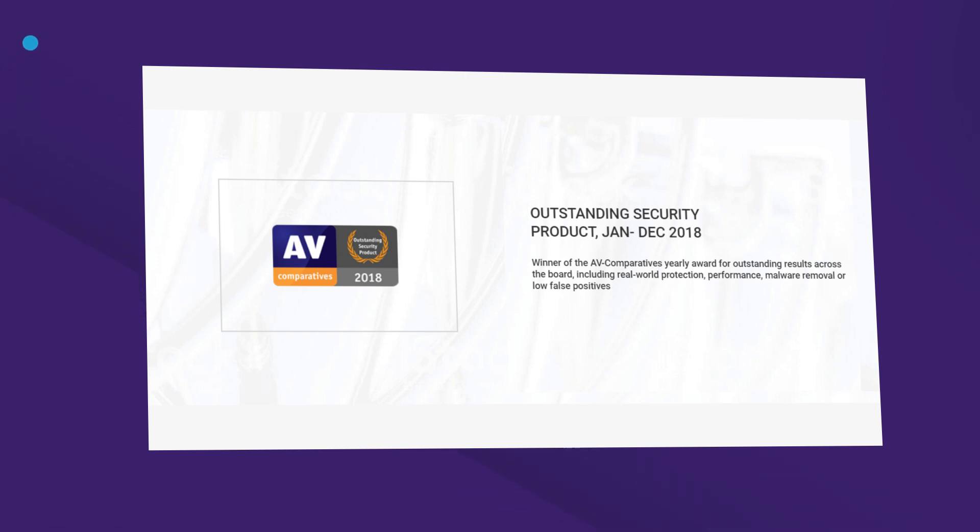The latest recognition made to Bitdefender is for outstanding product by AV Comparatives. Well, features and awards look good, but what about the cost? Let's sneak into the à la carte.